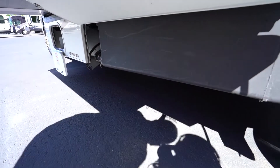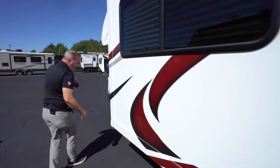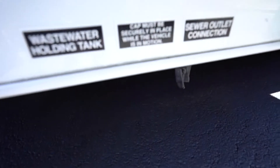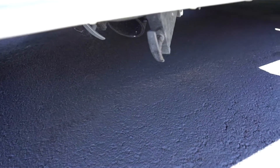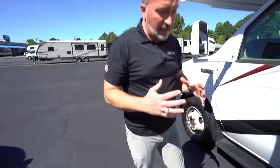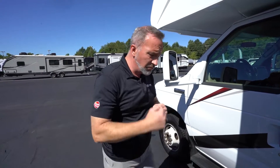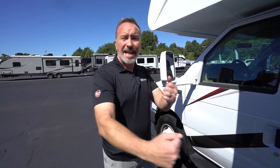You'll see one of the tanks easily accessed here, and right beside it are your terminations — the gray handle and the black handle. When you're hooked up at the campsite, you don't always have to keep those terminations open. With a black tank, you don't want it to go dry because pyramiding can happen, so keep some fluid in there and periodically open it up. If you're going to flush everything out, do the black tank first and then the gray tank.